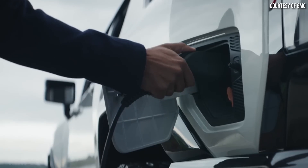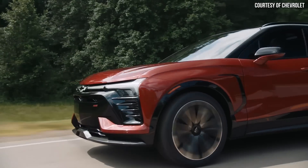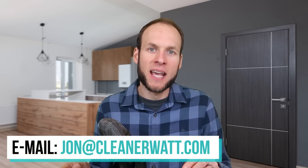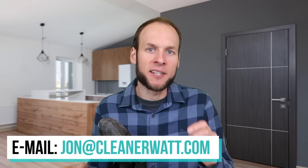While I believe Tesla will maintain a large lead over GM in the foreseeable future, GM is doing some very exciting things in electric vehicles, with great vehicles either available now or coming soon on the Ultium platform — like the Hummer EV truck and SUV, the Cadillac Lyriq, the Chevrolet Equinox EV, the Chevrolet Blazer EV, and the Chevrolet Silverado EV. Please let me know what you think in the comments below, and if you work in the battery or automotive industry and would like to share insights, feel free to email me at Jon@CleanerWatt.com.